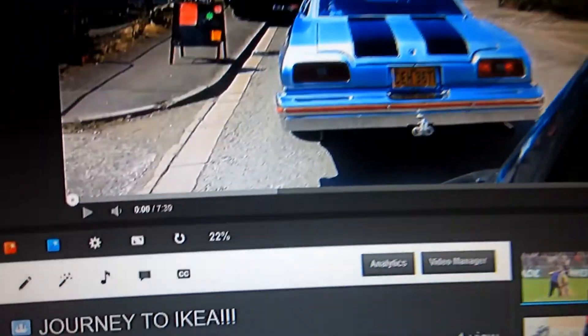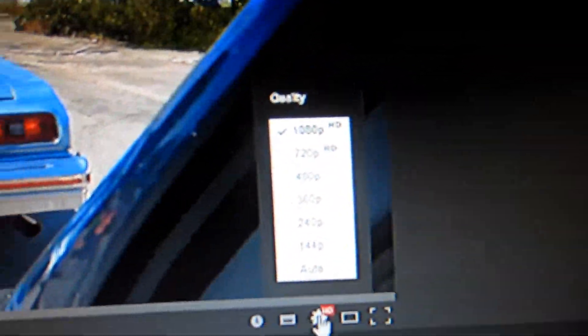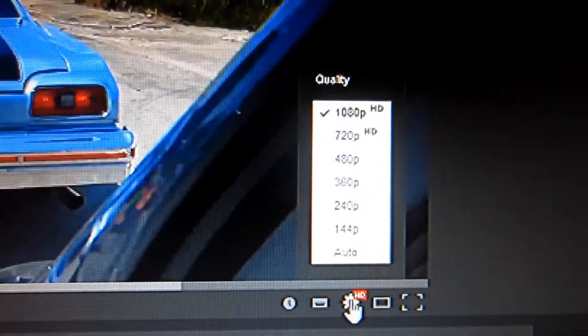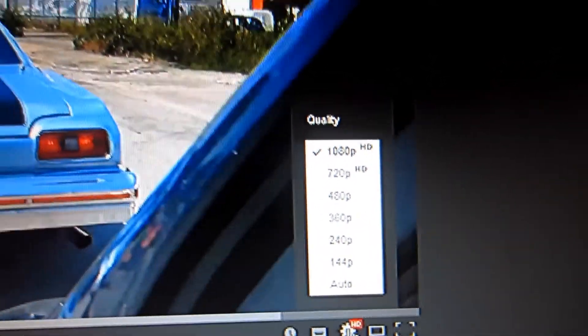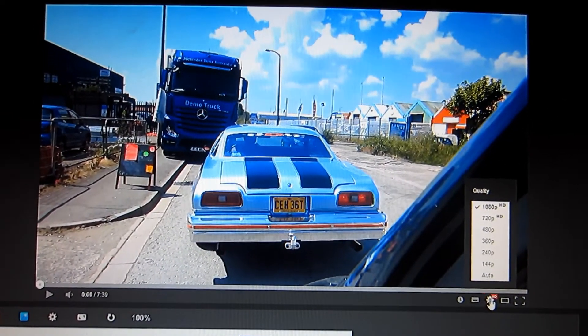Just a quick update on the vlogs — yesterday's vlog, just one little update: the vlogs are now in 1080p. So if you guys have got an internet connection to handle it, I'm now rendering and uploading my videos in 1080p, so the quality should be better. Put it in 1080p and tell me what you think.